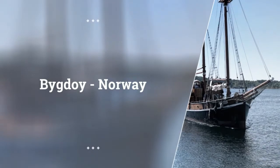It's day two in Oslo and I decided to go to a ton of museums today, mainly because I just got the 72-hour Oslo Pass.